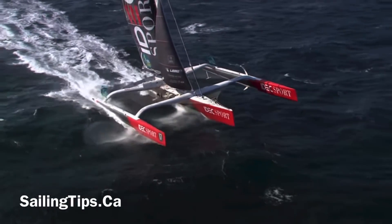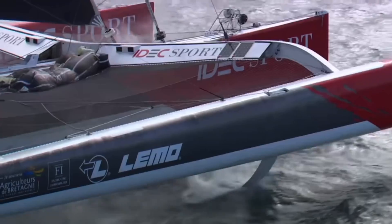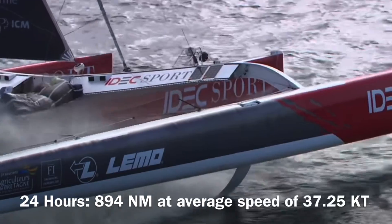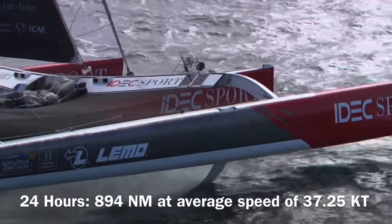The world record for a global circumnavigation in a sailing vessel is held by IDEC Sport, a 100-foot-long, 74-foot-wide trimaran with a time of just under 41 days. On their best day they sailed 894 nautical miles at an average speed of 37.3 knots, and they also managed more than 10 consecutive 800-mile days.